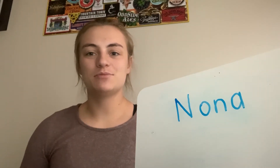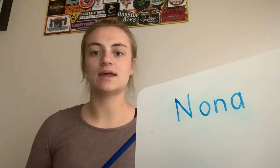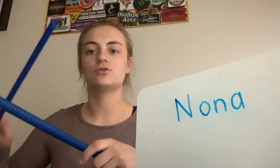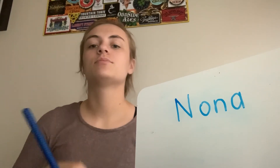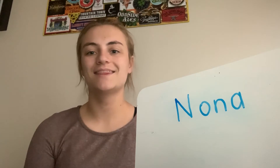Time to count the syllables in Nona's name. Nona — two syllables. Do it a little bit slower: Nona. And if you put your hand on your throat and say Nona, you can feel the vibration stop. Nona — like that.